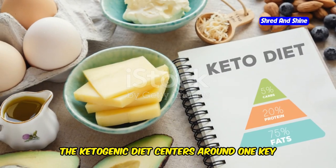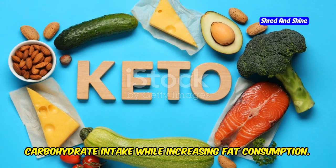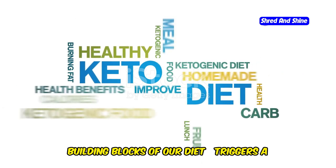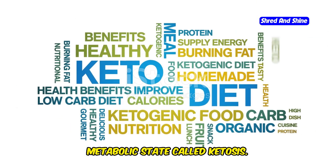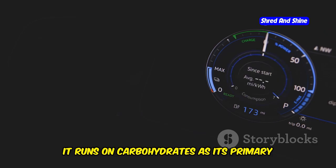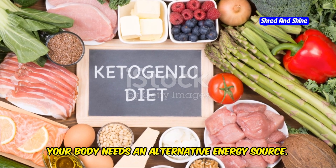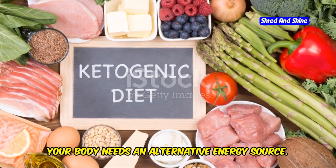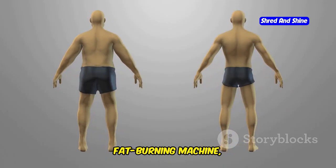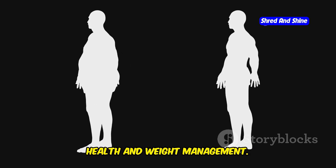The ketogenic diet centers around one key principle: drastically reducing carbohydrate intake while increasing fat consumption. This shift in macronutrients — the building blocks of our diet — triggers a metabolic state called ketosis. Imagine your body is a car; typically it runs on carbohydrates as its primary fuel source. However, when you severely limit carbs on a keto diet, your body needs an alternative energy source. This is where fat steps in, switching your body from a carb-dependent to a fat-burning machine.